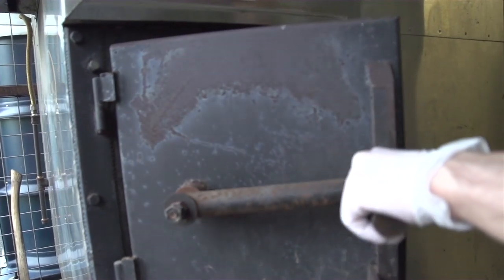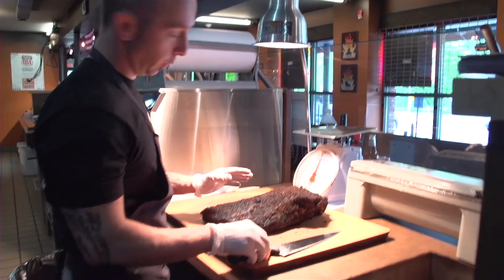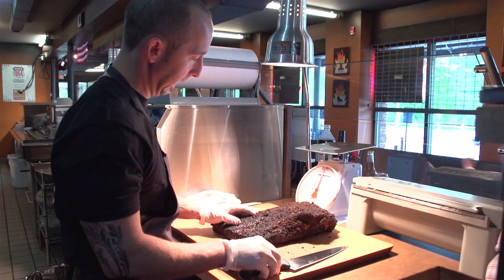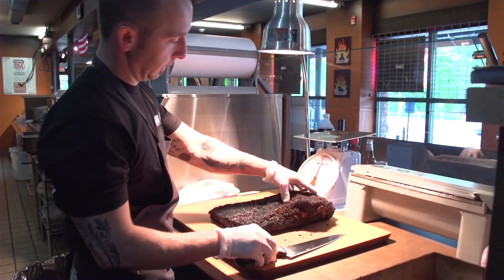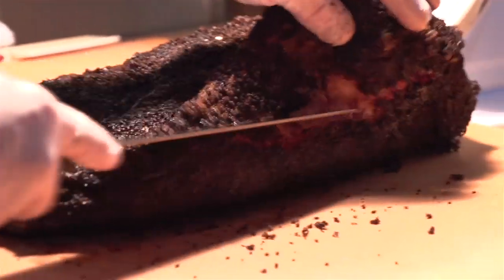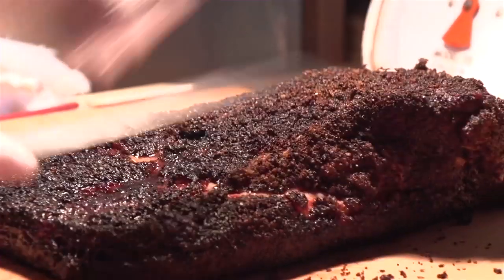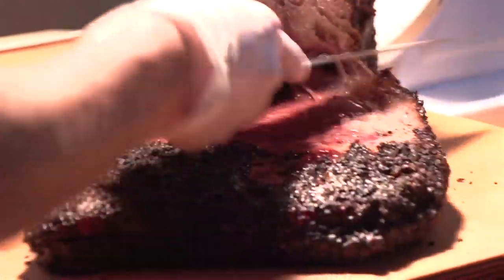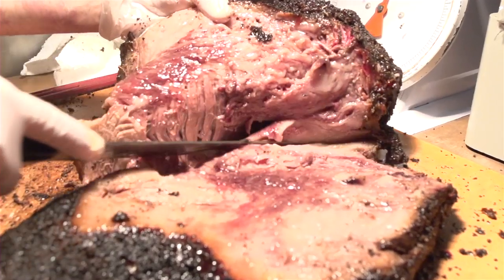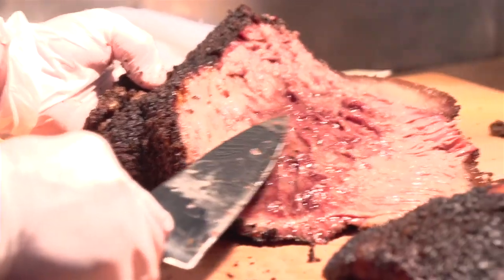We've got the brisket up here on our chop station. It's a whole brisket, so what we do now is separate the moist from the lean — the moist being the point on top and the lean being the flat on the bottom. We just run our knife through the fat layer between the moist and the lean and pull it apart. So you've got your lean flat here, and you've got your moist point here.